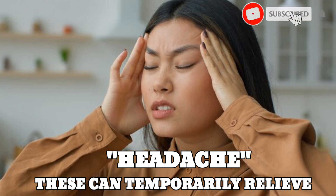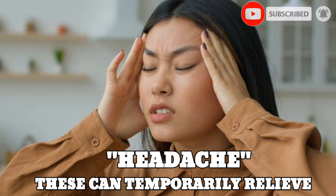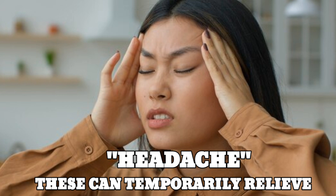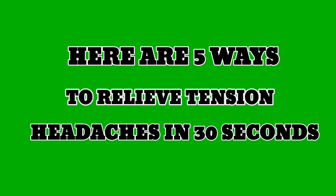It's important to note that while these techniques can offer temporary relief, they are not a substitute for addressing the underlying causes of tension headaches. If you experience frequent or severe headaches, consult a medical professional. Here are five ways to relieve tension headaches in 30 seconds.